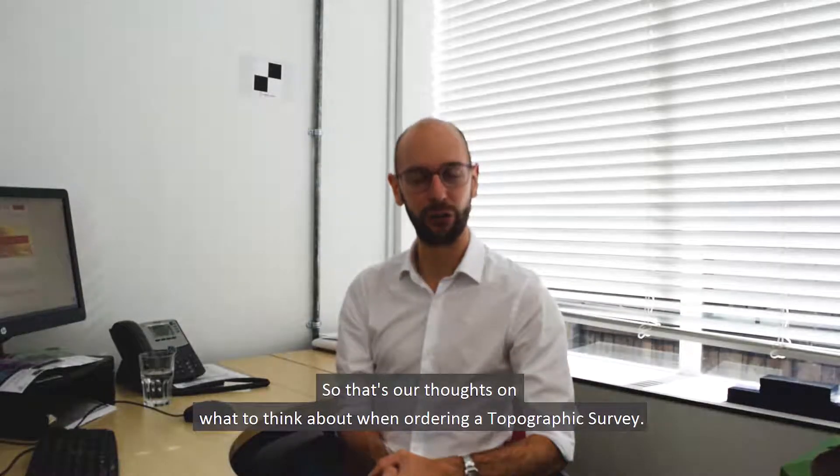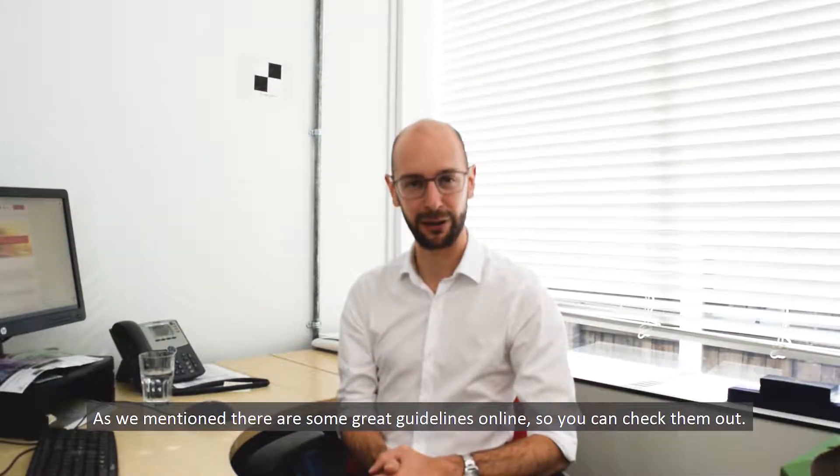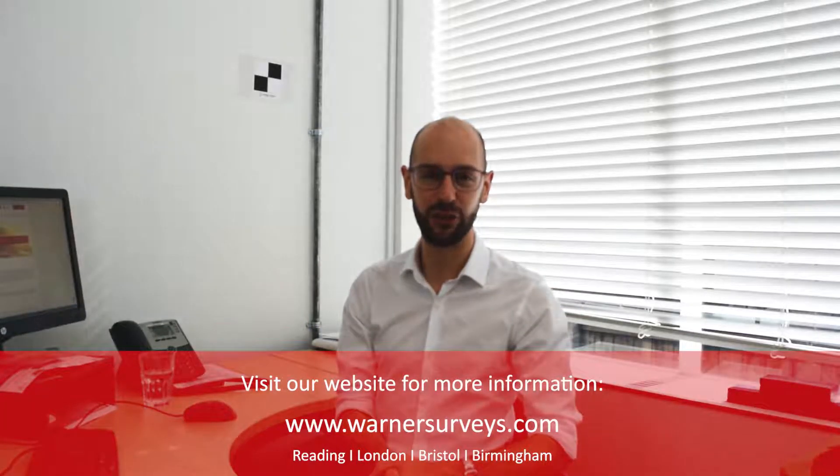So that's our thoughts on what to think about when ordering a topographic survey. As we mentioned, there are some great guidelines online, so you can check them out. You can also check out our website below, and we will catch you next time.